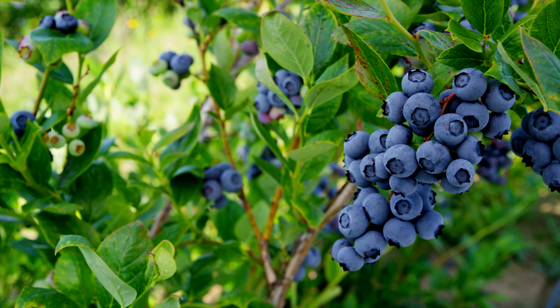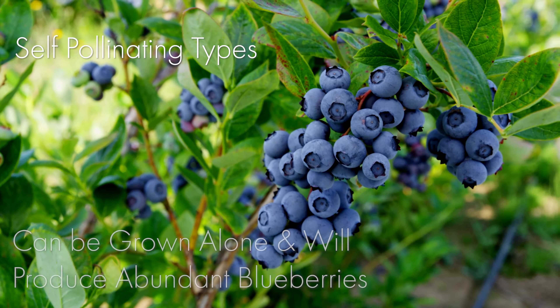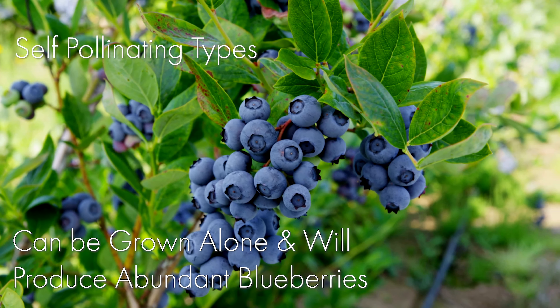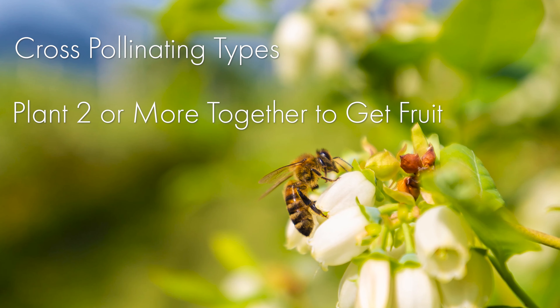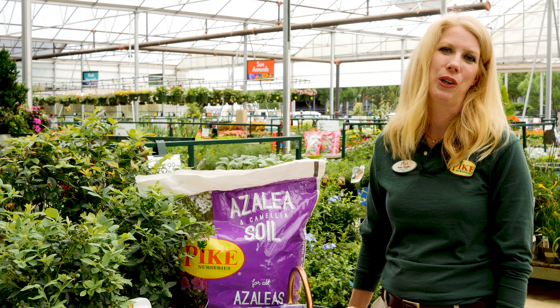Some blueberry varieties are self-fertile or self-pollinating, meaning they can be grown alone and will produce an abundant harvest of blueberries without another blueberry being planted. Other varieties need to be planted with multiple different varieties to have an optimum harvest. When pairing multiple plants, you want to make sure you choose varieties that bloom around the same time so that cross-pollination can happen.